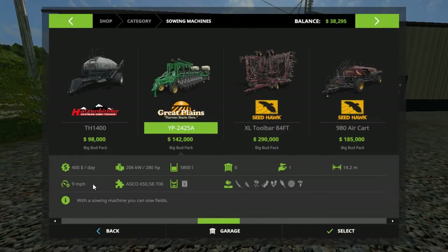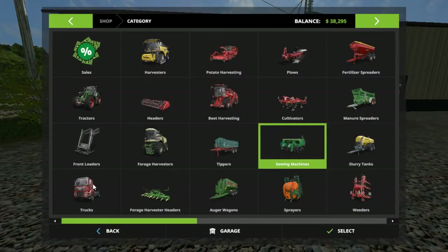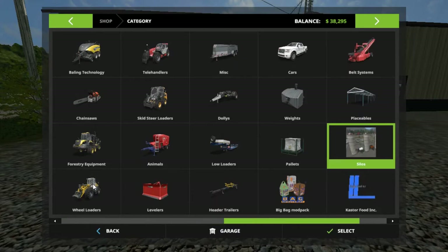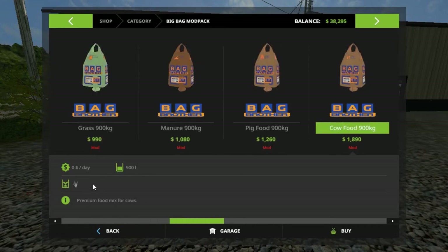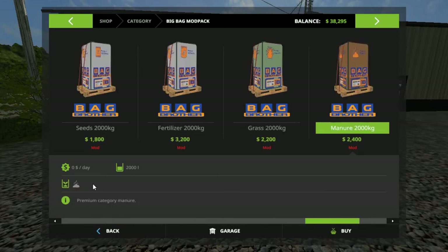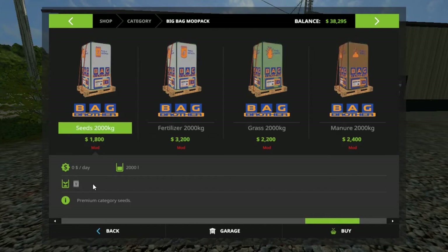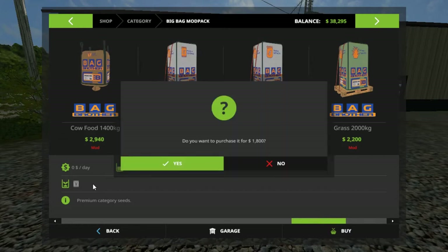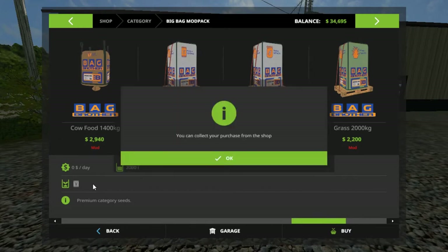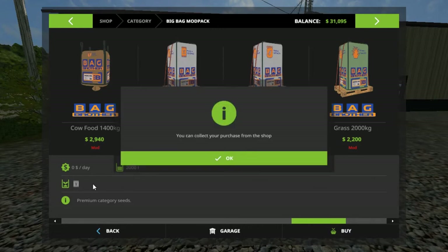We're just gonna need some seeds for it. Let's go on over here - I just hope these will work because I already got some fertilized bags. Let's see, we got cow food, pig food, manure, grass, fertilizer and seeds. Let's go with seeds. I don't know how much that's gonna hold so I'm gonna buy four for now.